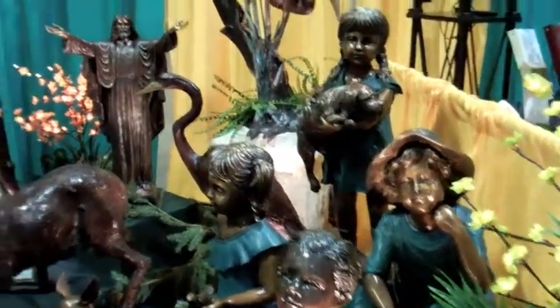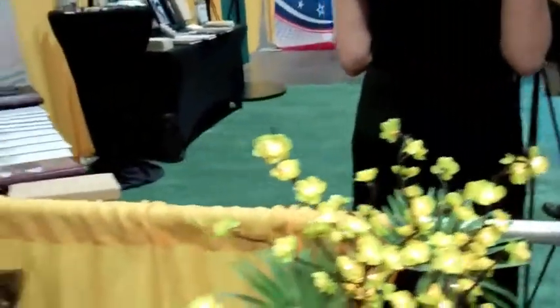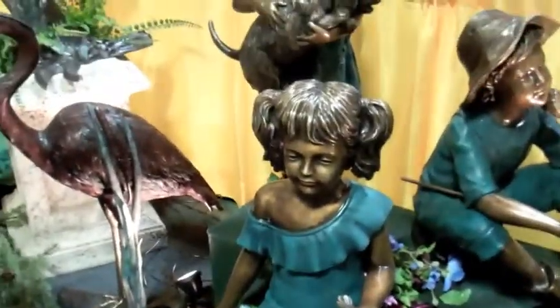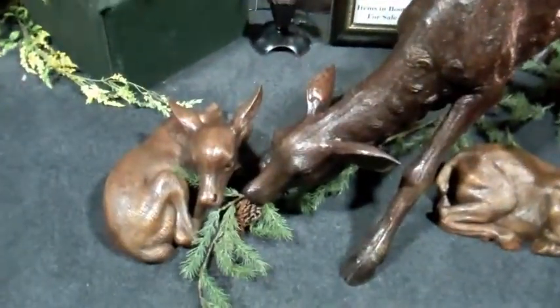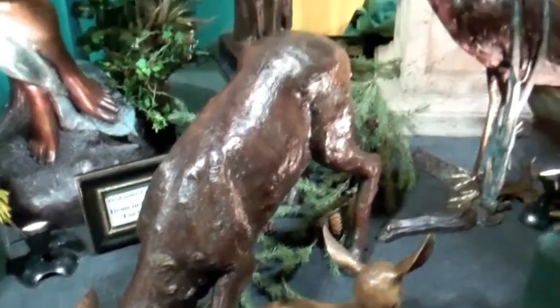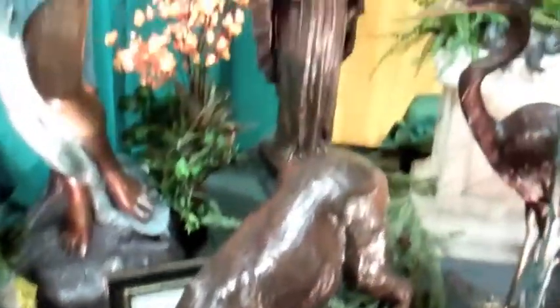We've got religious figures. We've got children. We've got mother and children. We've got animals. A lot of people will say that they just love this area that has the deer and the babies — 'Oh, look at the deer!' — and say 'I want to be near this area,' or 'I want to buy that piece and have it put by my spot with the plaque.'